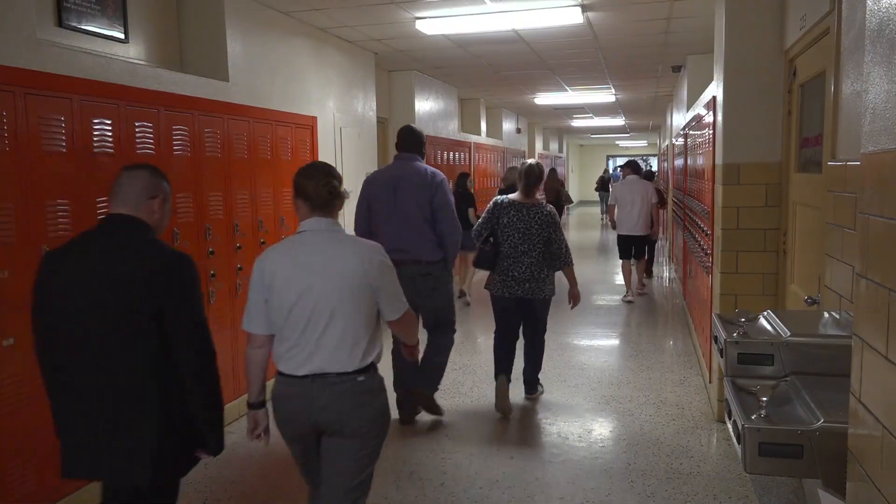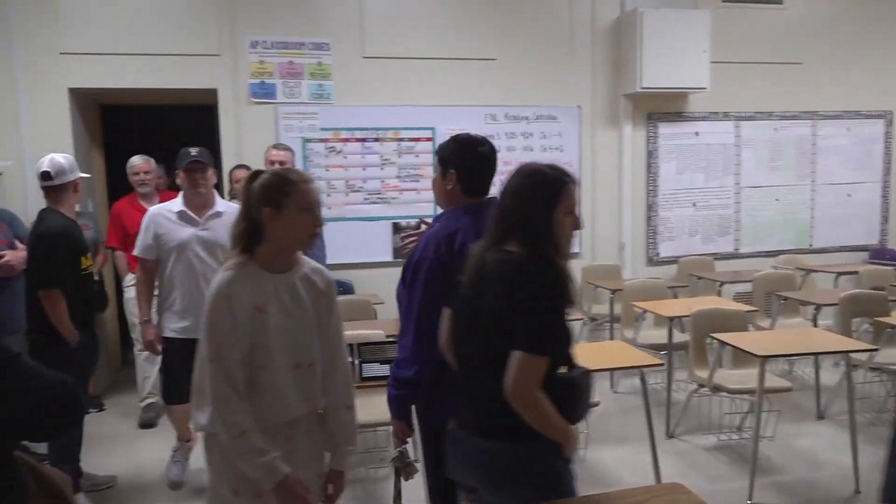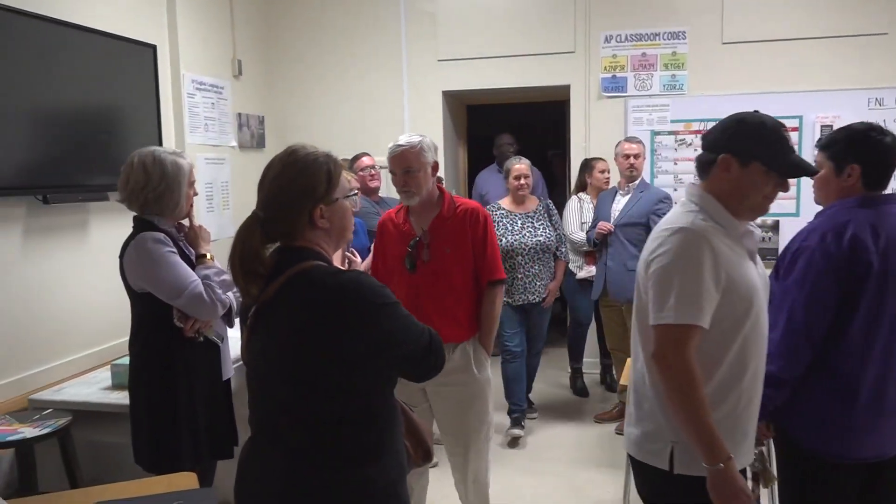Dr. Jennifer Seibert is the principal of Midland High and tonight's tour guide. It's just eye-opening — some of our facilities and how old they are, how narrow our hallways are, how small some of our classrooms are. That's just because it was built almost 100 years ago, so the thought of the spaces then and now is just much different.